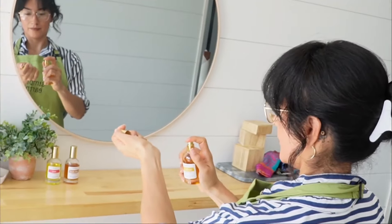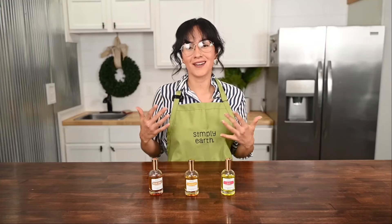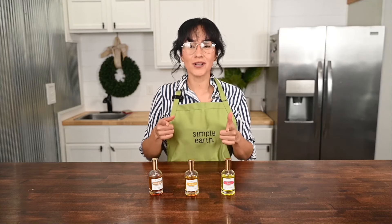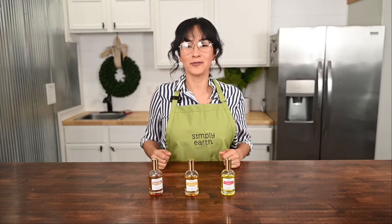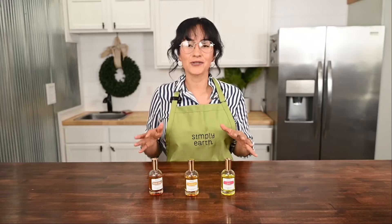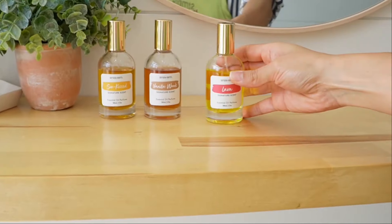Perfume! It makes you smell great but it costs an arm and a leg and can be made up of toxic chemicals. If you want a natural alternative to expensive perfume that saves you money, you just need to learn the magic of using natural ingredients to make your own perfume.